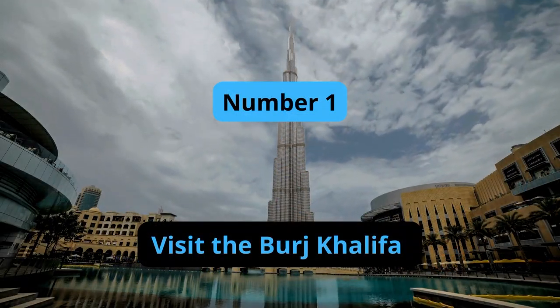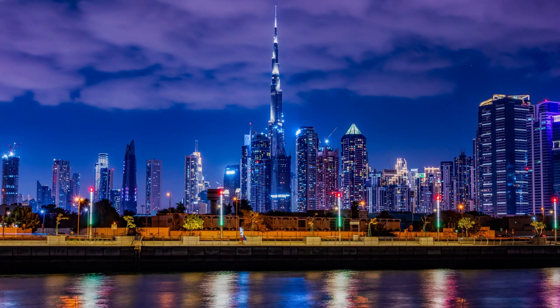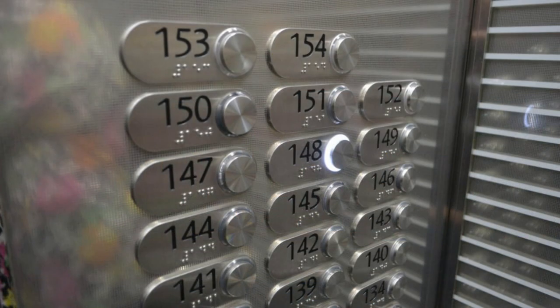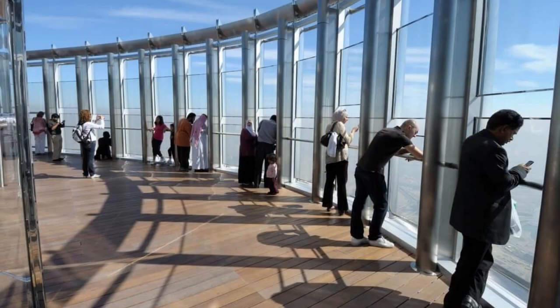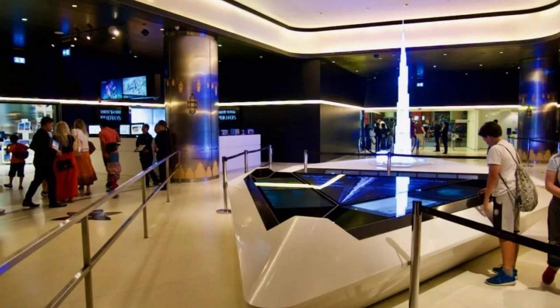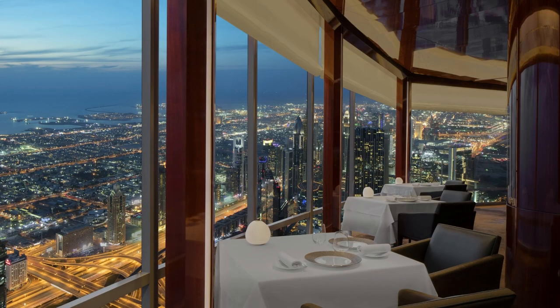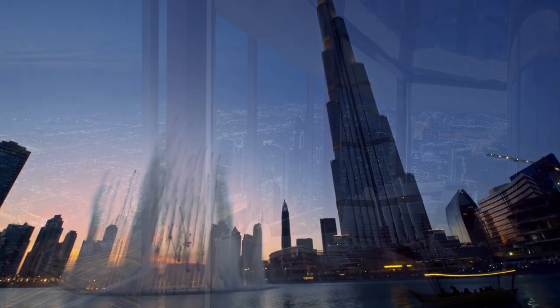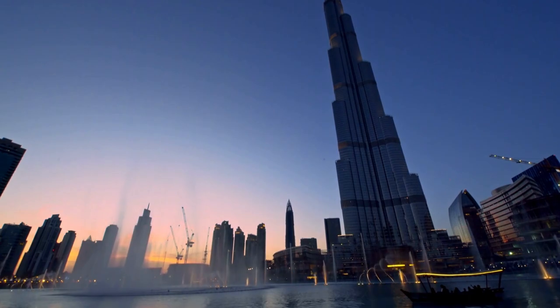Number 1: Visit the Burj Khalifa. The Burj Khalifa is the tallest building in the world, standing at 828 meters tall. Visitors can take an elevator to the observation deck on the 124th floor and enjoy breathtaking views of the city skyline. The observation deck also features interactive exhibits and a multimedia presentation on the Burj Khalifa's construction. Visitors can also book a table at the Atmosphere restaurant on the 122nd floor, offering stunning views while enjoying a delicious meal. A visit to the Burj Khalifa is a must-see when visiting Dubai, and it is truly an unforgettable experience.